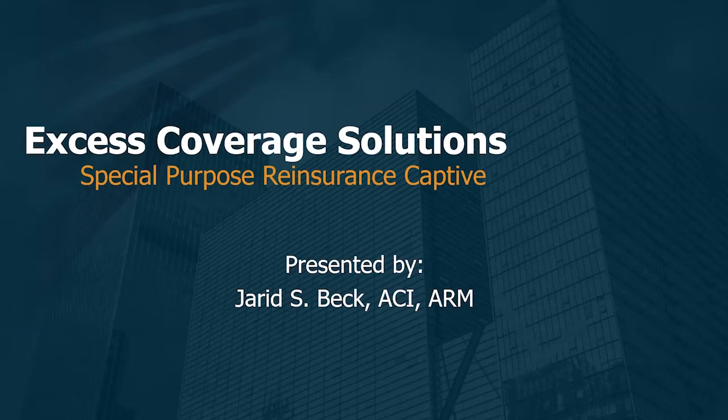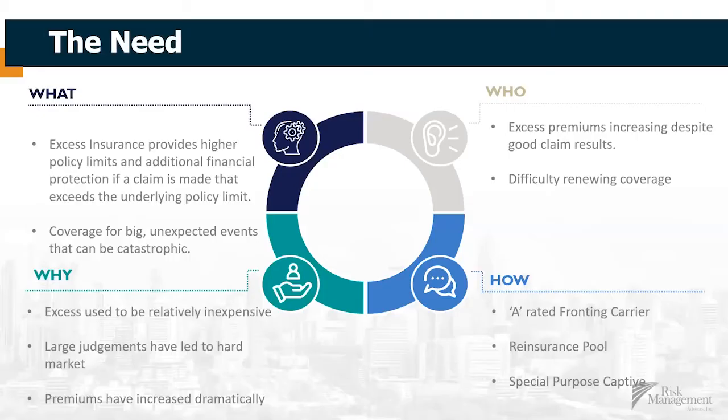So let's talk a little bit about why that's important. Excess insurance provides higher levels of policy limits and additional financial protection if claims are made that exceed an underlying policy. So you think of it like an umbrella for your homeowners or your automobile insurance. Businesses are buying excess insurance across different types of coverages — liability, property, automobile — and that's what this strategy addresses.